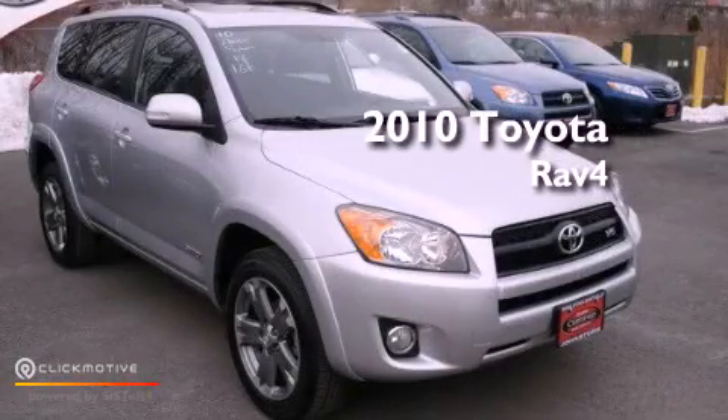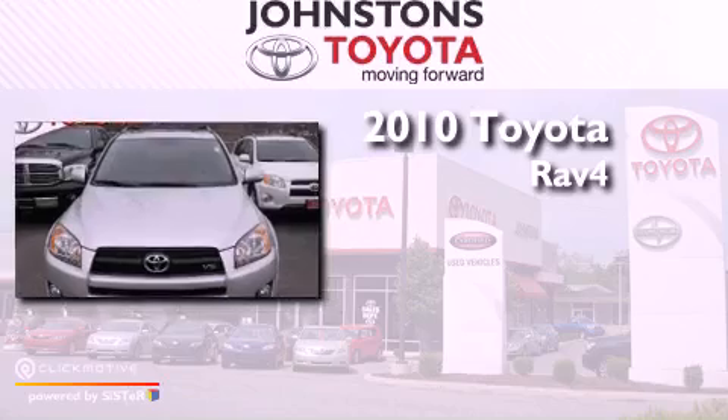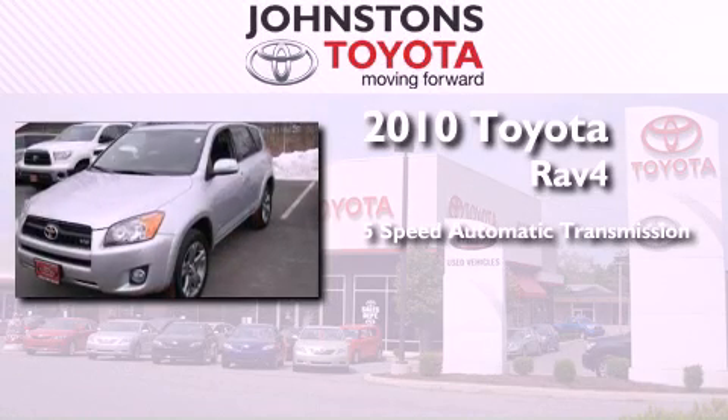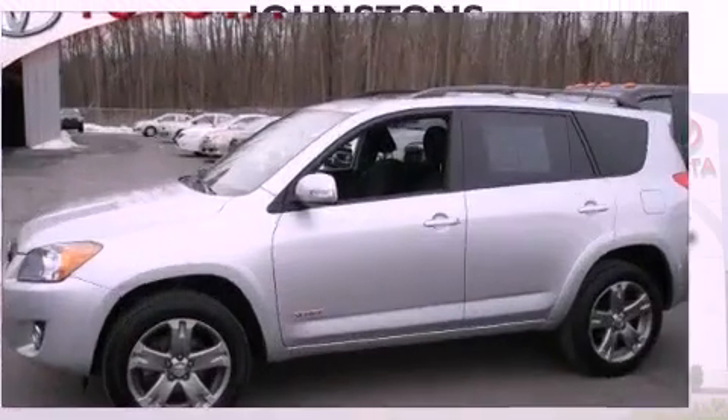This is a certified pre-owned 2010 Toyota RAV4. This crossover has a 5-speed automatic transmission, a 3.5-liter V6, and the added capability of 4-wheel drive.